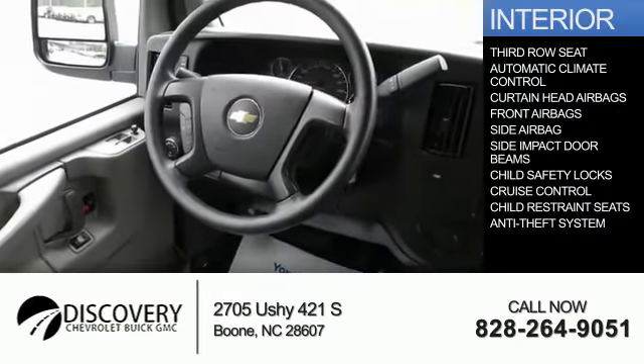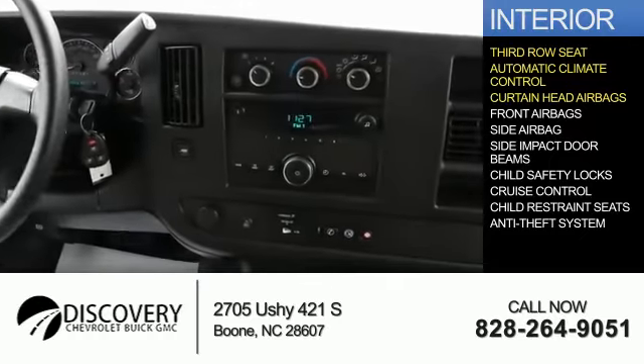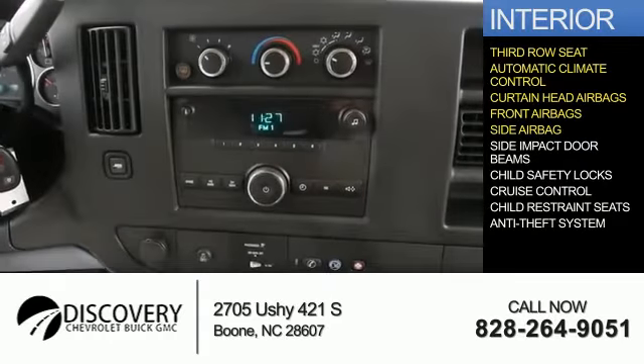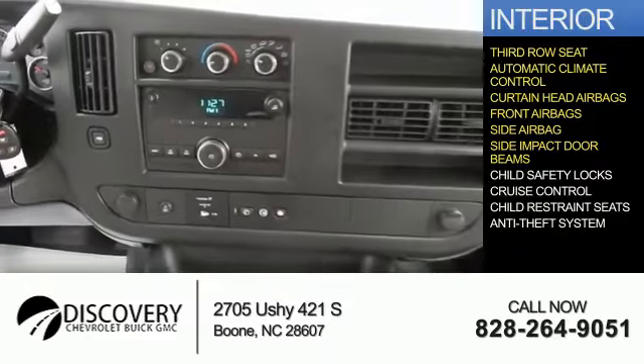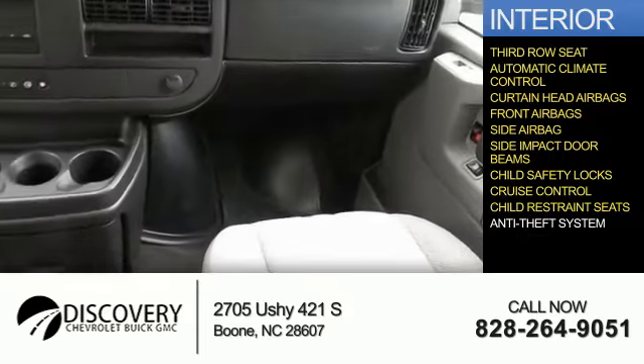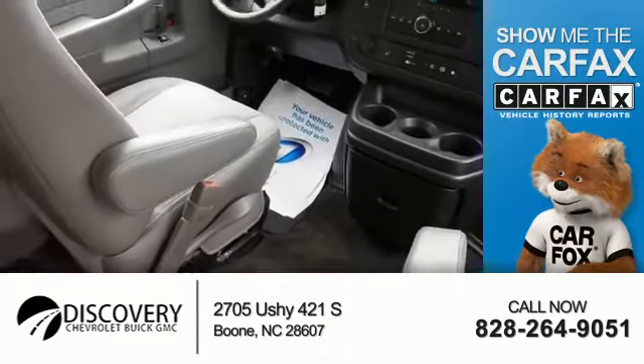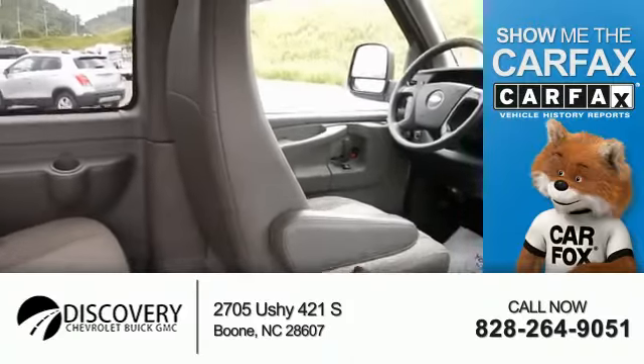Inside you'll find third-row seats, automatic climate control, curtain head airbags, front airbags, side airbags, side impact door beams, child safety locks, cruise control, child restraint seats, and an anti-theft system.